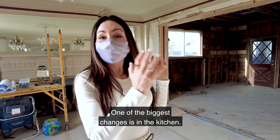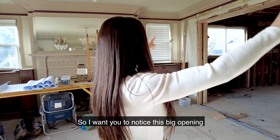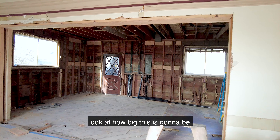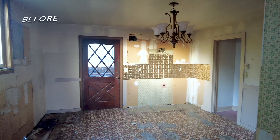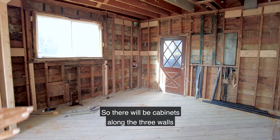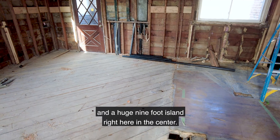One of the biggest changes is in the kitchen. I want you to notice this big opening that we opened up between the formal dining room and the kitchen. Look at how big this is going to be. We just finalized our cabinet plan, so there'll be cabinets along the three walls and a huge nine-foot island right here in the center.